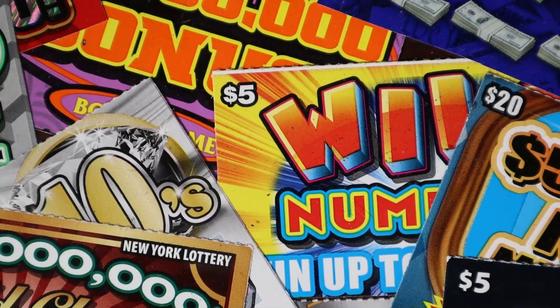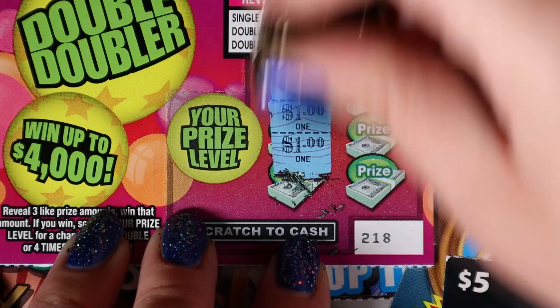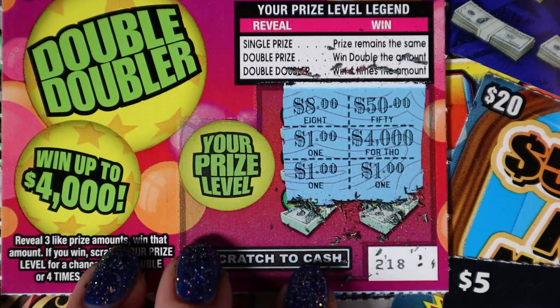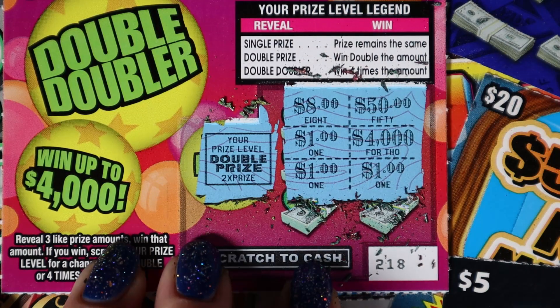20, 40, 4,000. We got two 1s and another 1 — do we get a single, double, or double doubler? We have a double prize for 2 bucks!